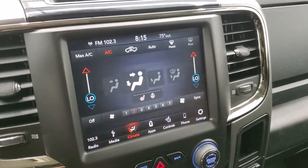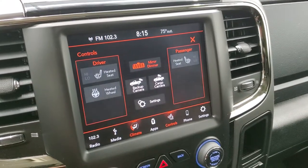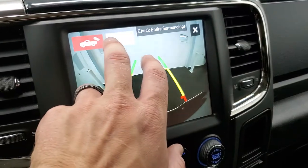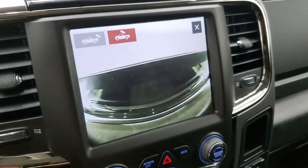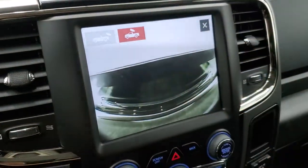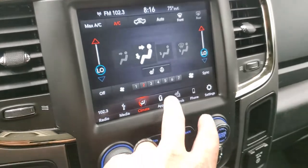You also have your climate controls here, including dual climate controls. You have your heated seats and heated steering wheel buttons. You can check out your backup cam right there, and you can also check out your cargo cam — which if you didn't have a cap on, you could see into the bed pretty easily. That is nice to have.